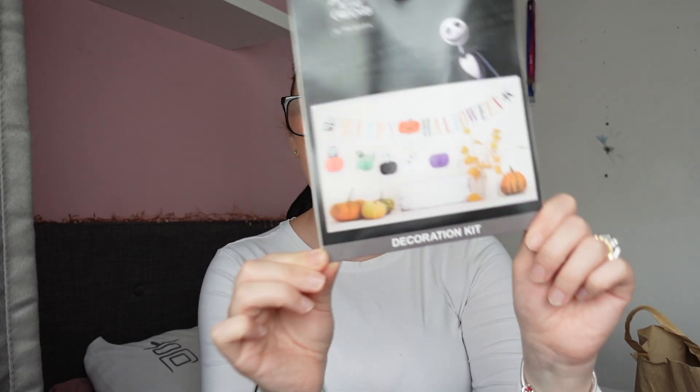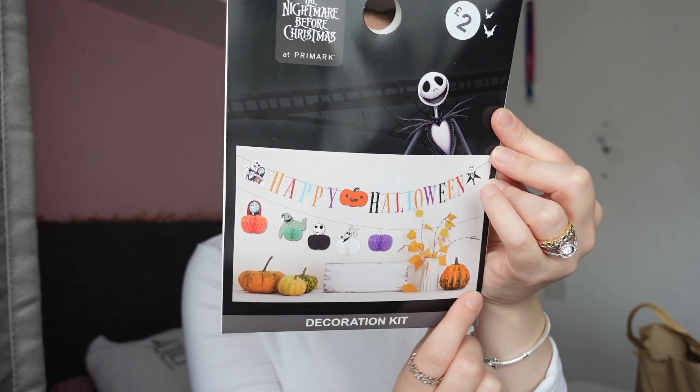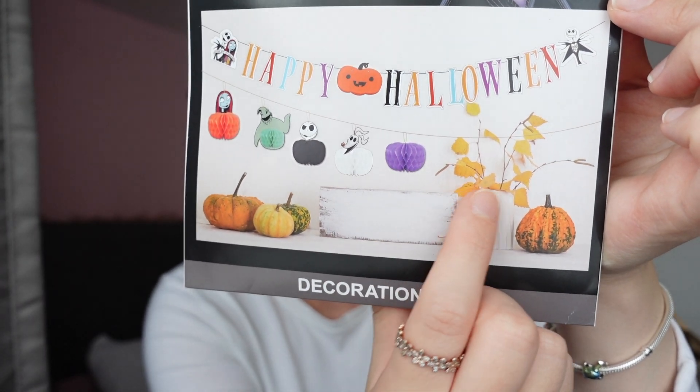Talking of early — I went into B&M yesterday and there's a whole Christmas aisle. They're selling advent calendars, gingerbread houses, hot chocolate stations. I love Christmas, it's my favourite time of the year and I will always celebrate it very early, but we are still in August! I also found this little Halloween bunting which was £2 and it's actually Nightmare Before Christmas. You have 'Happy Halloween' here and then all these little pom-pom ball paper things with all the characters. I just think that's so cool — I picked it up because I didn't know when I would find it again.